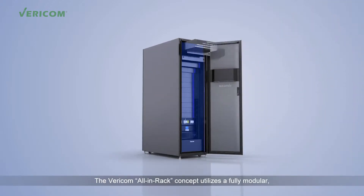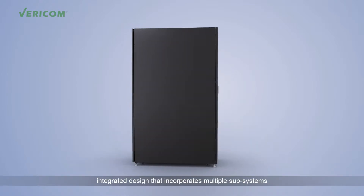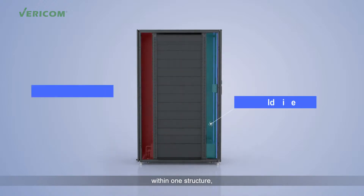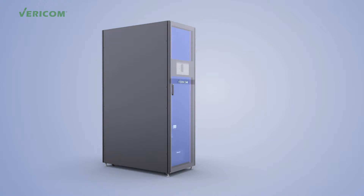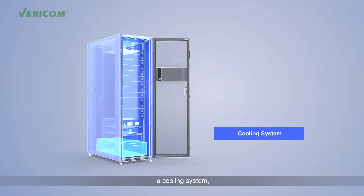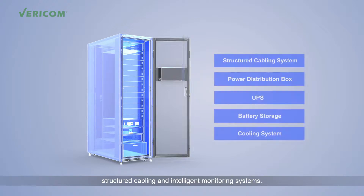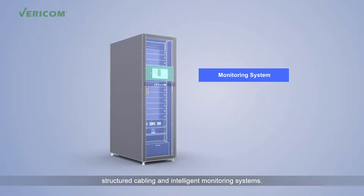The Vericom all-in-rack concept utilizes a fully modular integrated design that incorporates multiple subsystems within one structure, including integrated cabinets with enclosed cold and hot zones, the cooling system, UPS and battery system, along with complete power distribution modules, structured cabling, and intelligent monitoring system.